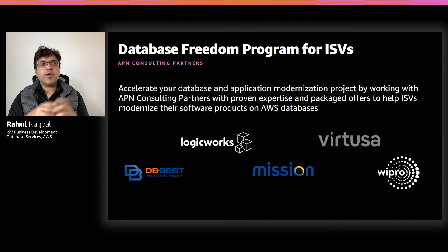As part of our program, we also work with APN consulting partners who have dedicated ISV and database modernization practices. These partners have built their expertise and tooling to accelerate database modernization and migrations for ISVs. Here is a representative list of partners that we work with. We've also developed packaged migration offers with these partners to help accelerate the modernization timelines and build migration playbooks to accelerate customer onboarding to the new platform.